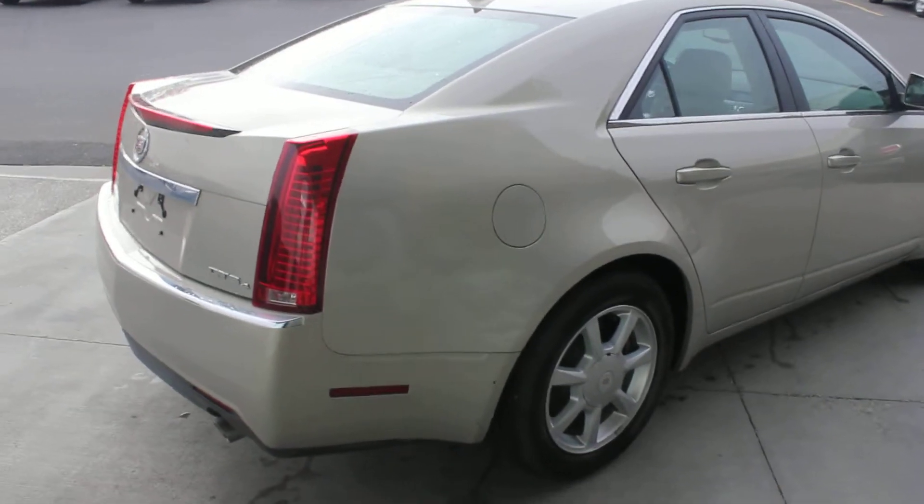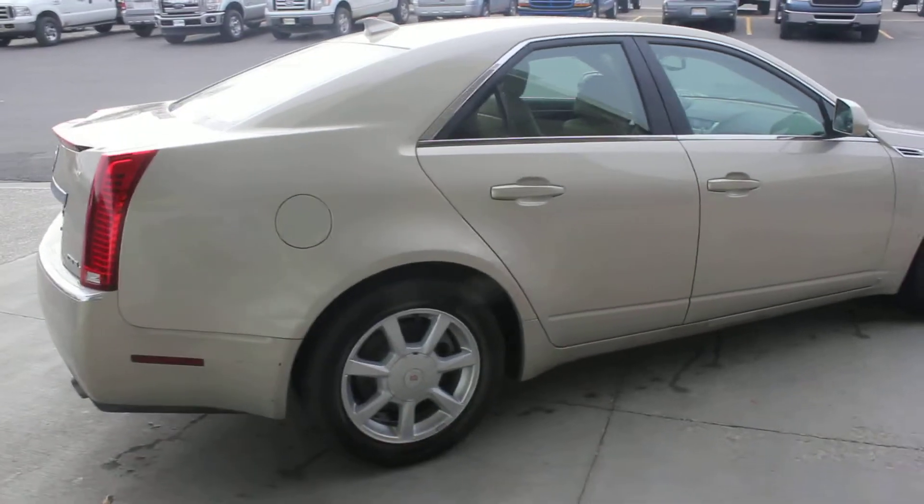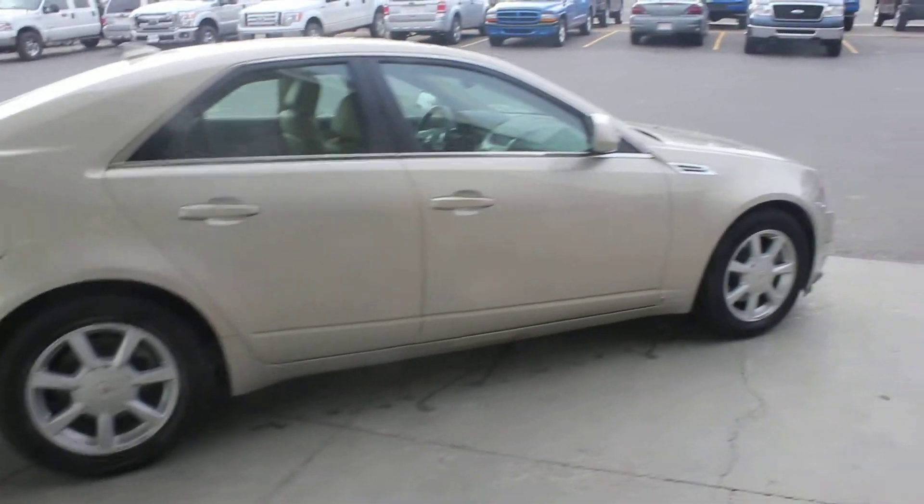There's the rub on the bottom panel there. I don't think that's anything too serious — probably four or five hundred bucks will fix that. That's really it with this car though.